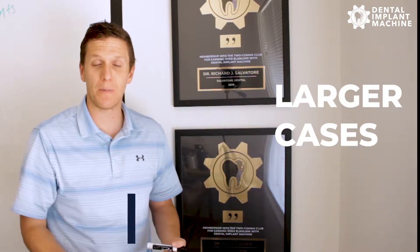Hey guys, how you doing? Today I want to talk to you about getting more patients approved for larger cases. My name is Dewey Denning, founder of The Dental Implant Machine, where we help doctors like you acquire dental implant patients.